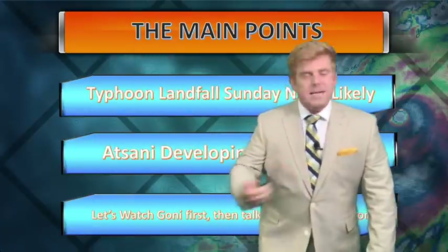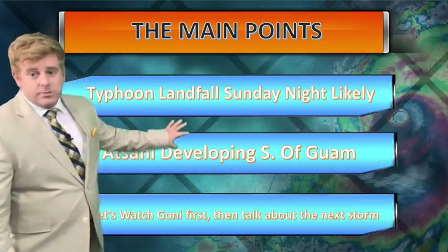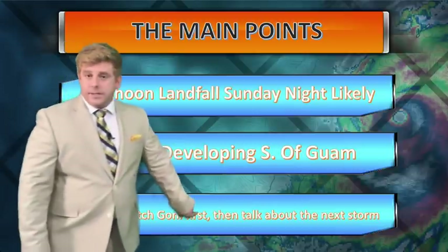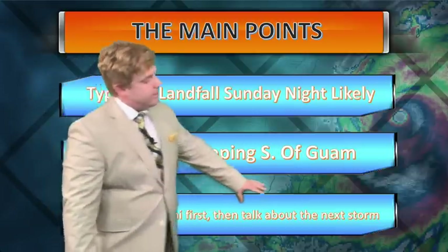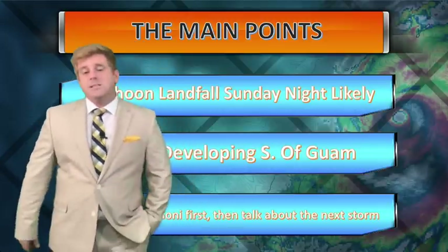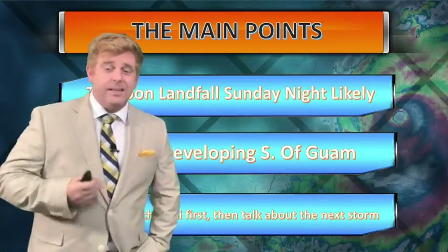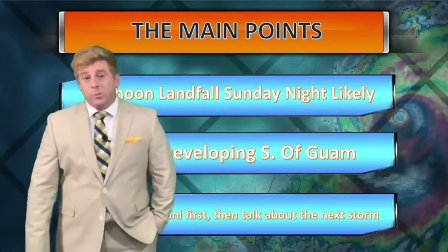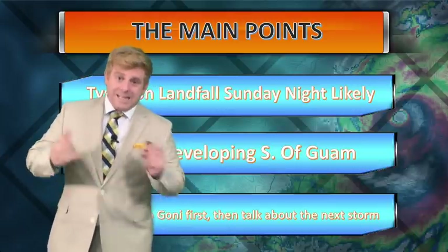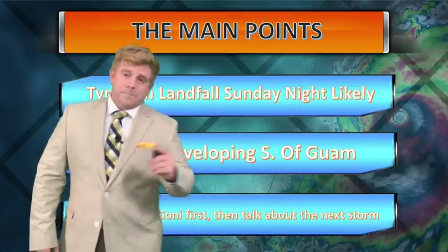Here's the main point: Typhoon Coney — known as Rolly in the Philippines — is likely to make landfall Sunday night into Monday morning in central Luzon. Atsani is developing south of Guam and we'll continue to monitor that. This storm has just intensified and it is a dangerous one — take those warnings from your local agencies seriously. Even if I'm saying one thing, if Pagasa says get out, always listen to them first. The guys on the ground have plenty of experience — they know what they're talking about. Stay safe out there.